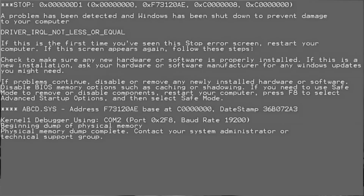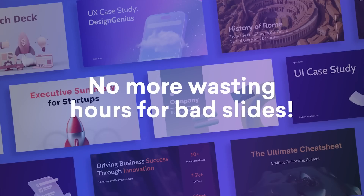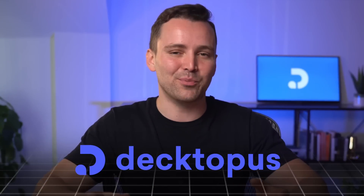Are you a part of the chaotic workplace where marketing, design and sales teams are bogged down by endless back and forth communication and approval steps? Say goodbye to the chaos, and hello to your team's new AI presentation assistant, Dectopus AI.